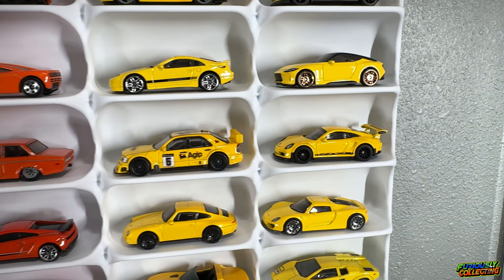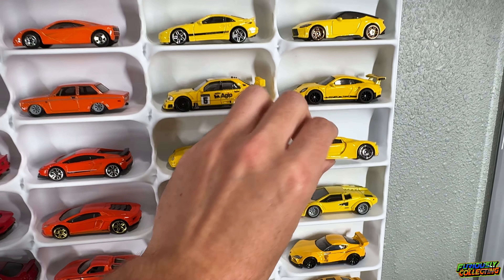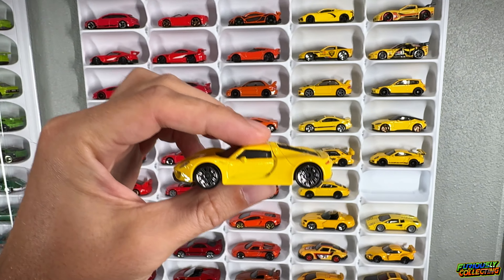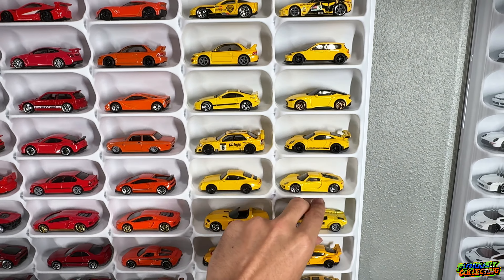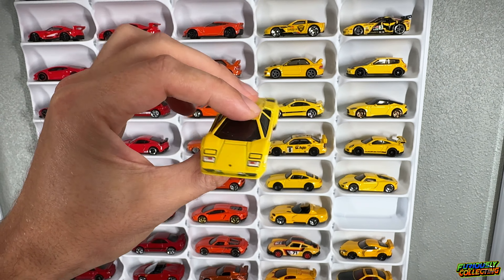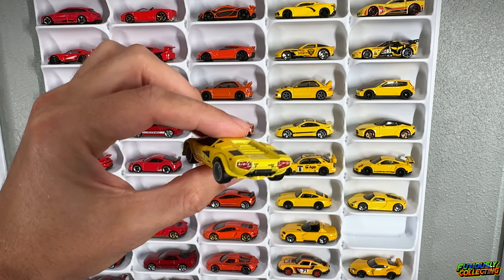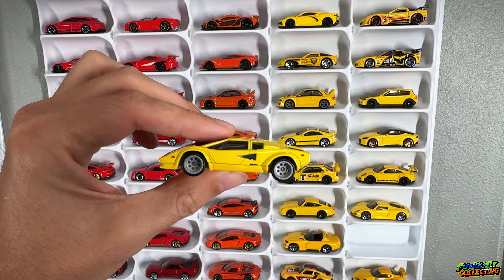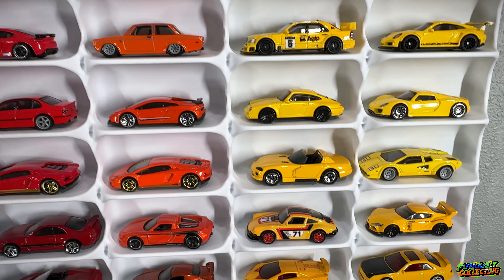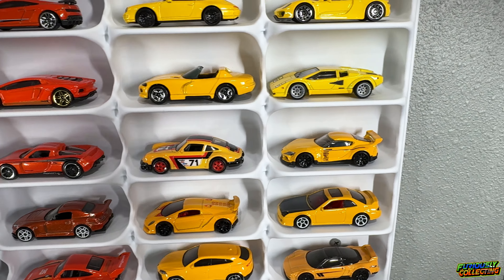We've got a nice Mercedes, some Porsches, a Porsche 918 Spider — that one's actually a Matchbox but a very cool cast. One of my favorites: the Lamborghini Countach. I love these wheels on this casting as well. We do have the chase version of this car. I do wish Hot Wheels would come out with one with the wing — I know the RLC model has the wing and I really dig it. We've got an old school Viper and Porsche Carrera, I believe from the newest Exotic Envy set.